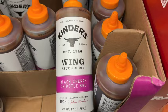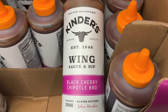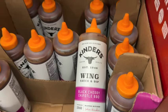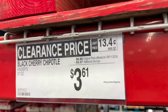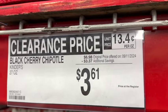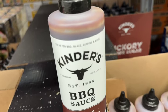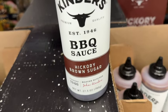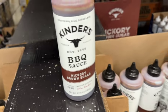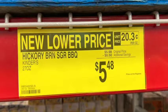27-ounce bottle Kinder's Wing Sauce and Dip. This is the black cherry chipotle barbecue. Originally $6.98, save $3.37. Clearance price: $3.61. They also have the 27.5-ounce Kinder's Barbecue Sauce in hickory and brown sugar. Originally $5.98, save $0.50. Now $5.48.